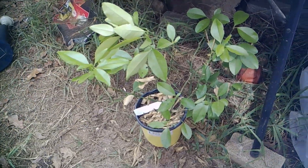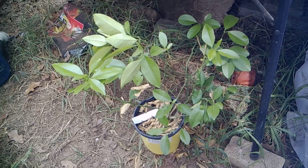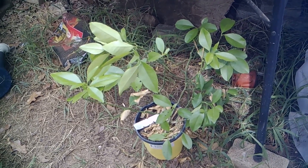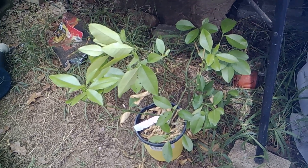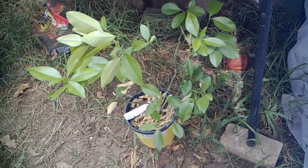My little lemon tree has actually grown quite a bit. When I was sick and didn't get out here to water for a couple of days, every leaf on this tree dried up and fell off, and I thought that was it — it's dead. But they all started growing back and they're looking pretty good right now.